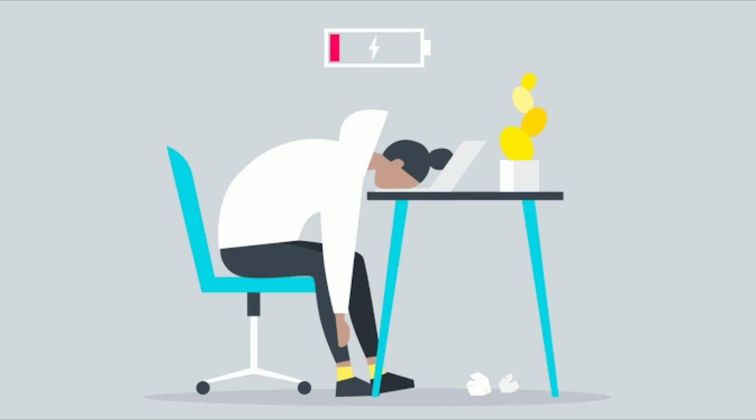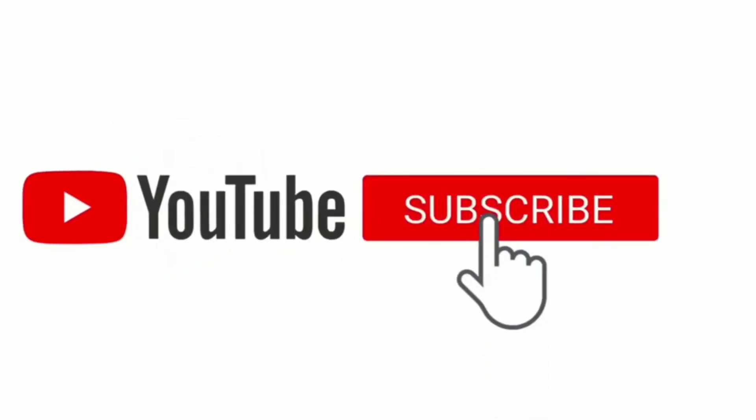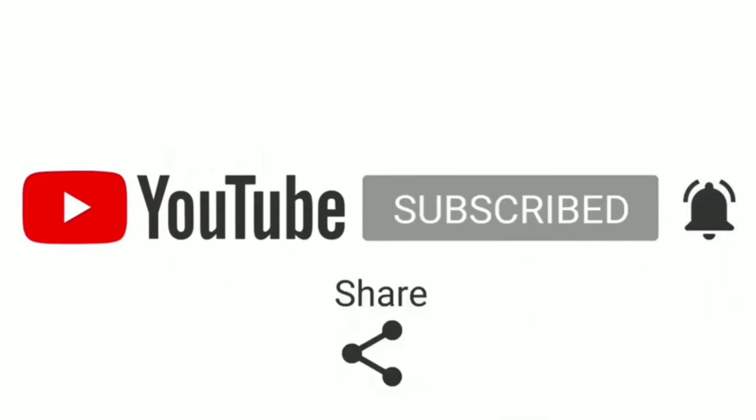Okay guys, that was it for today's video. Thank you so much for watching. It was a pleasure having you all here. If you haven't already, click the subscribe, bell and like button and also share your thoughts down in the comment section below. Thank you so much, have a great day and a fantastic one everyone. Goodbye.